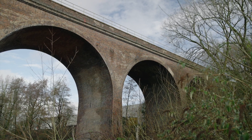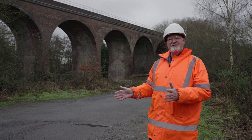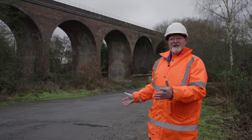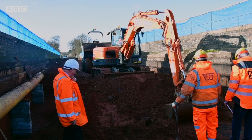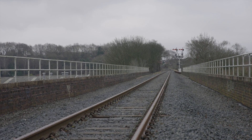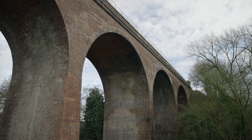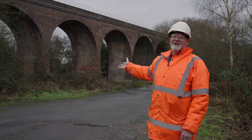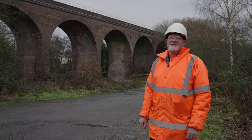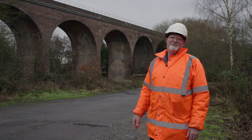Without this viaduct being operational, it would have got to such a poor state that it would have been necessary to close it down and stop trains running over it, which would have been catastrophic for the Severn Valley Railway. Now, having restored it to its full operational significance, it's possible to run trains at full speed over the viaduct and keep Kidderminster, Bewdley and all the stations up the line to Bridgnorth connected. It's a magnificent viaduct, and it's a tribute to the work of all the contractors' staff and volunteers who have saved it for the next hundred years.